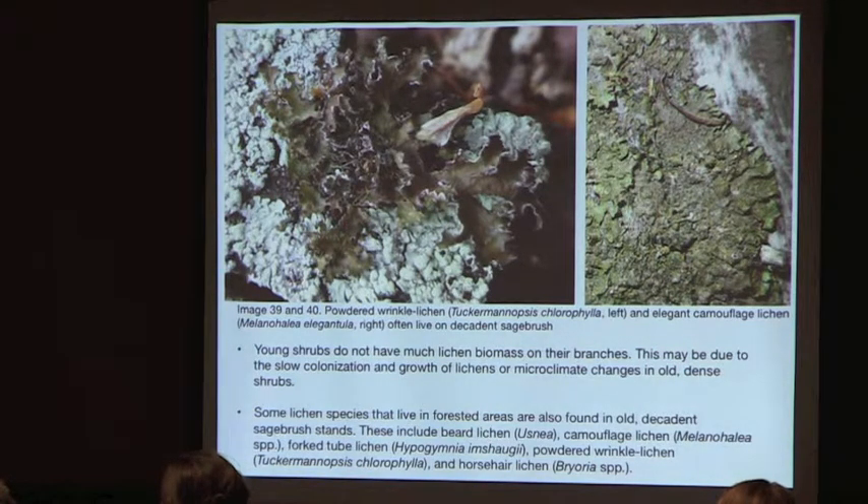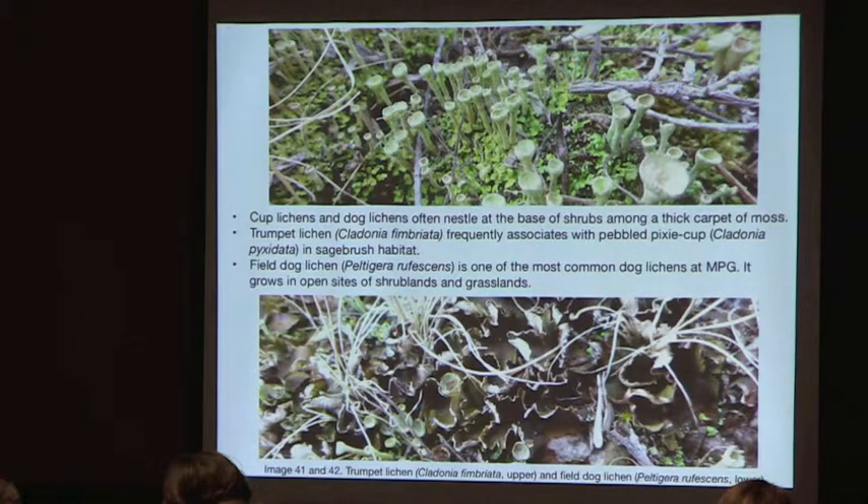Forest species found in old sagebrush include beard lichen, camouflage lichen, fork tube lichen, powdered wrinkle lichen, and horsehair lichen — shown here are powdered wrinkle lichen on the left and elegant camouflage lichen on the right. At the base of old sagebrush plants, there is often a high density of cup lichens and dog lichens mixed with moss.